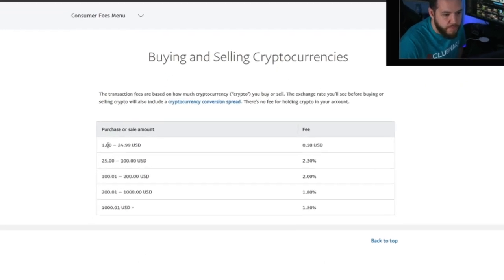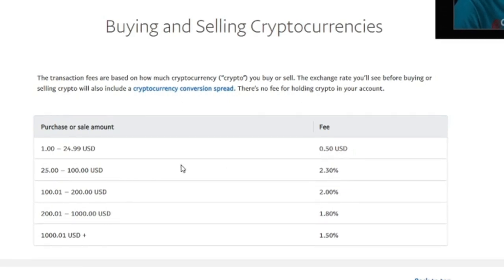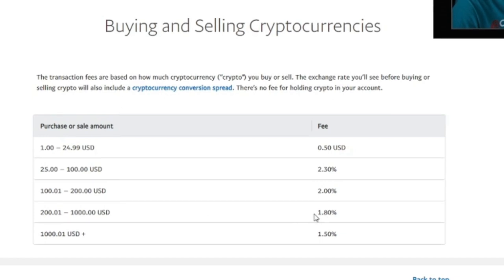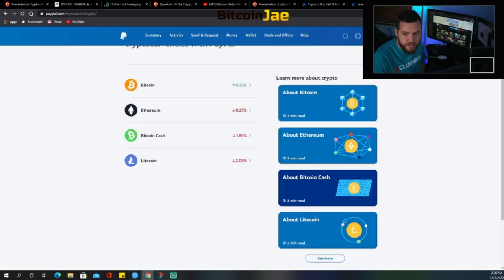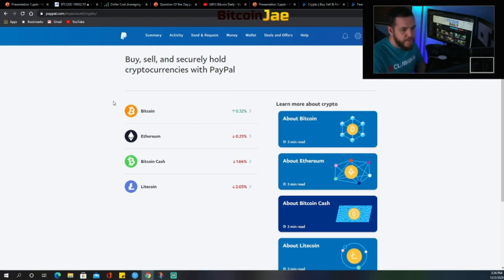In 2021, once the fees begin, here is the breakdown. If you buy between $1 and $24.99, you'll pay a flat fee of $0.50. If you buy between $25 and $100, you'll pay a 2.30% fee. If you buy between $100 and $200, you'll pay a 2% fee. If you buy between $200 and $1,000, you'll pay a 1.8% fee. And if you buy over $1,000, you'll pay a 1.5% fee. That is the fee breakdown you must know once fees are introduced into PayPal transactions.